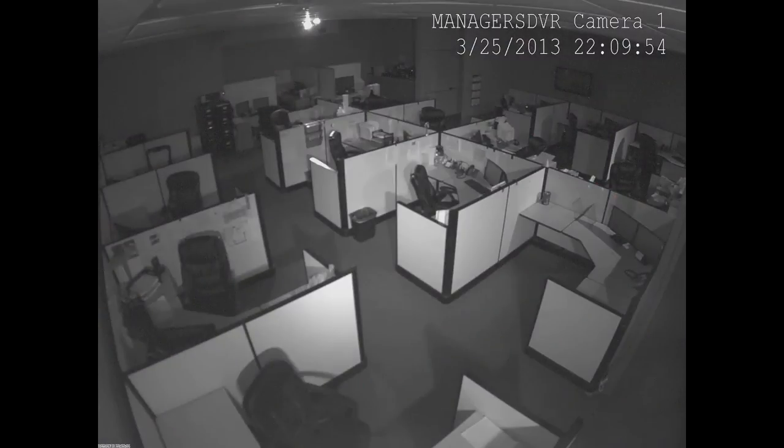Each of our top of the line security cameras is night vision ready. This view is from a camera that does not have infrared capabilities and is unable to see in the dark. When you use an infrared camera, you are able to see everything within the camera's field of view as if it were lit by visible light. The infrared LEDs flood the area with infrared light which allows the camera's sensor chip to record video in complete darkness. These cameras are a must-have for keeping an eye on your location after hours.